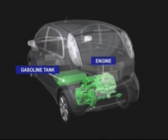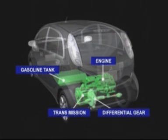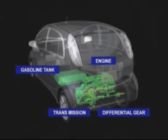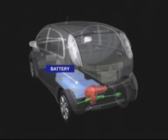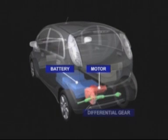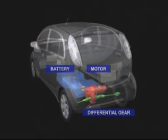In conventional gasoline engine vehicles, the power created by the engine goes through the transmission and differential gears to drive the wheels. In electric vehicles, the electrical power stored in the battery is used to drive the motor, which through the reduction gears in the differential drives the rear wheels. Unlike internal combustion gasoline engines, electric motors have extremely superior energy efficiency.